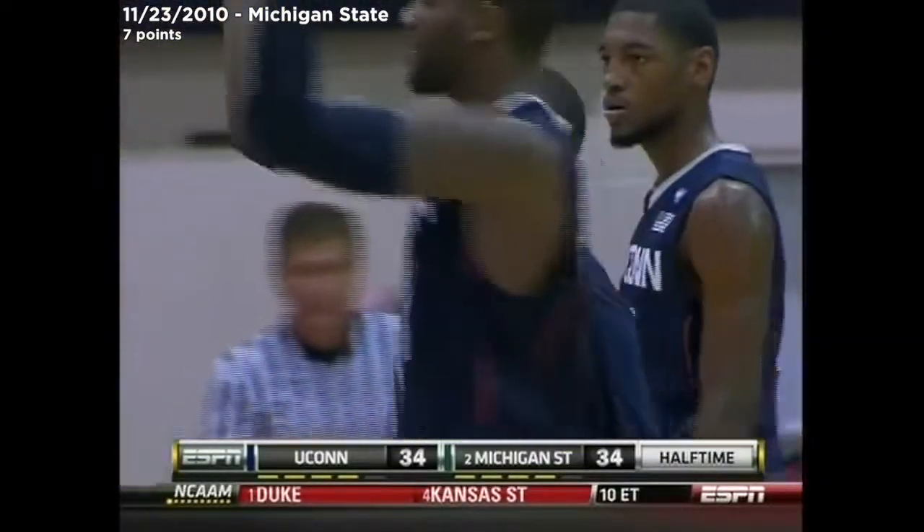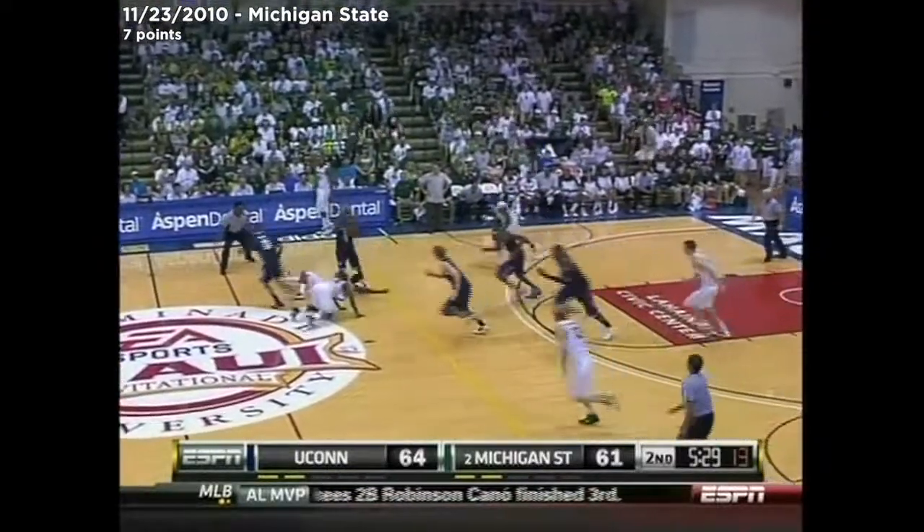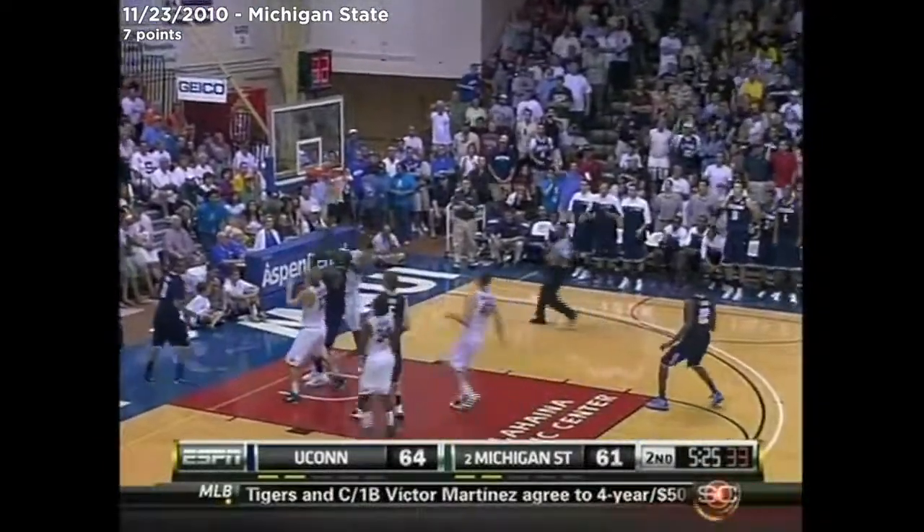Walker stuck. What a bailout. Nice trail by Walker. Causes that deflection. And the defense continues to be sensational for the Huskies. Napier, the lay-in.